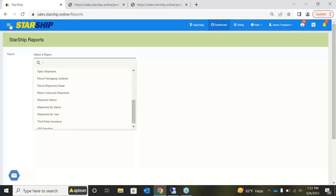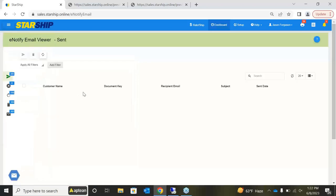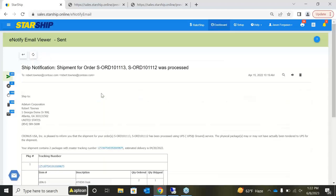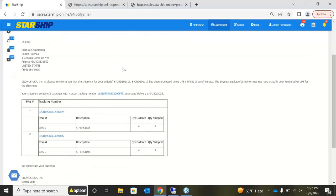A common challenge is getting tracking information to the client after shipping. Starship has an e-notify tool to help with that — an automated email sent from your company that includes a hyperlink to the tracking information. You can fully customize this email: add your company header, your website, update the content. Most importantly, it contains the tracking information so your customers can track their own shipments.